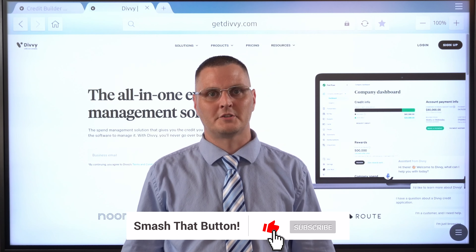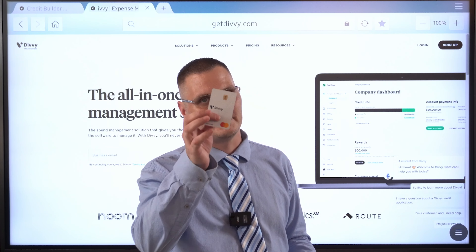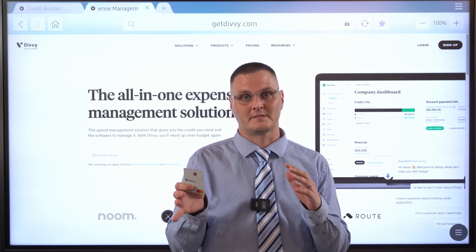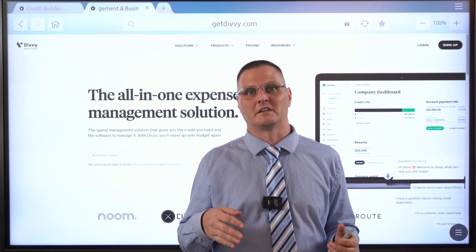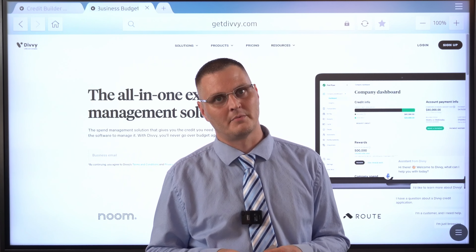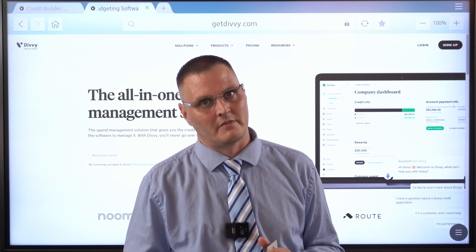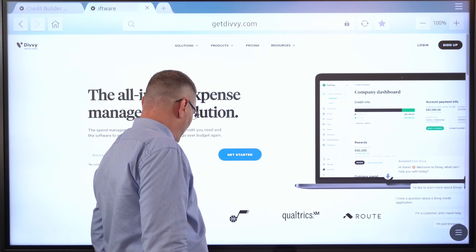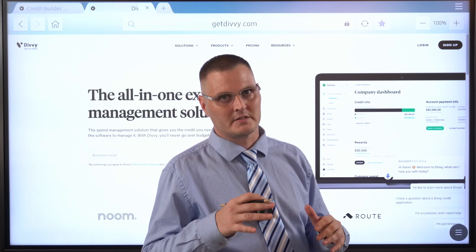Hey, what's up YouTube? It's Josh with the Get Business Credit YouTube channel. Today's video, we're going to be talking about Divi. Some of you guys that's been with me for the last 18 months since I started the channel probably are getting sick of me talking about Divi because I think I've made about 10 different Divi videos in the past.